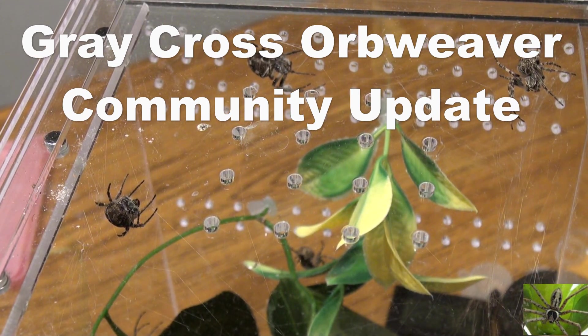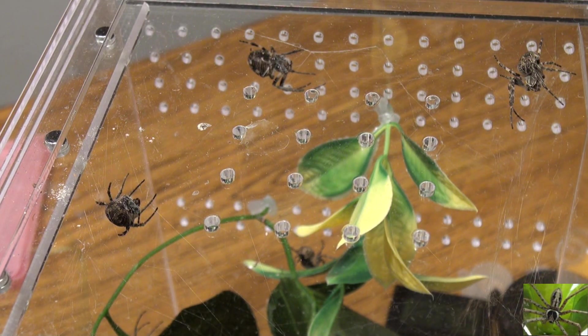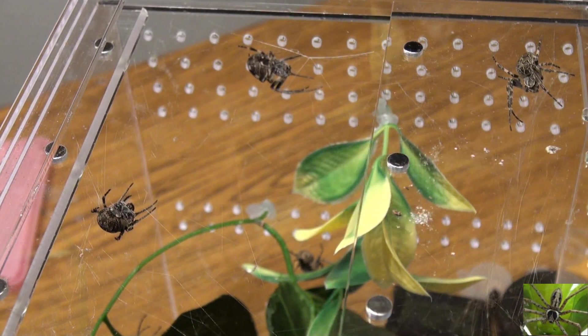Today we're going to check in with our habitat that's full of gray cross orb weavers, also known as bridge spiders. There's somewhere between seven and nine of these guys in there. Honestly, I didn't count when I put them in there — I knew at one time, but I don't know now.